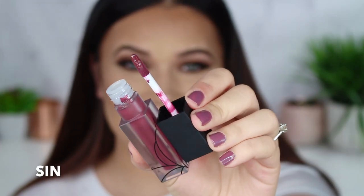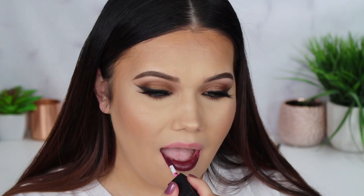Last but certainly not least, we have the shade Sin. Are you as excited as I am right now for this color? This just looks gorgeous. I clearly overlined a little crazy, but it was so hard not to with this lip color — I just wanted to make it juicier and juicier. It is so bright and opaque and pigmented, and the fact that it's a matte — I am feeling this shade. Those are all the lip colors!